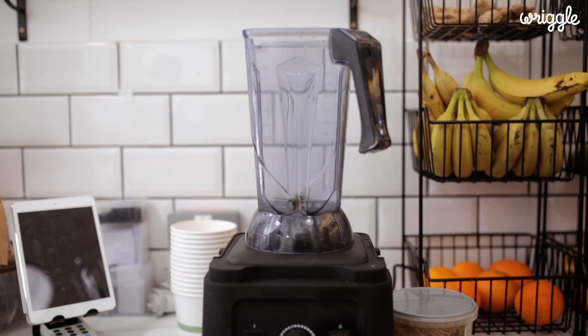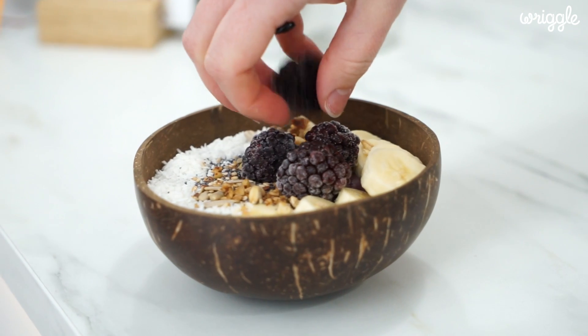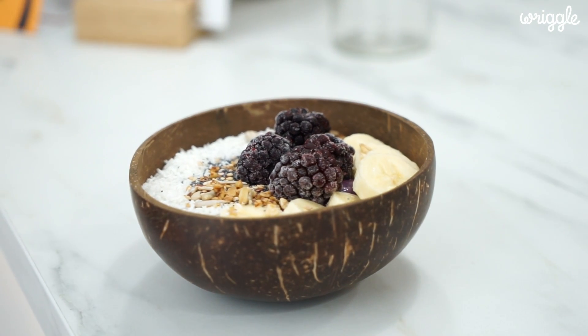We sell a range of fresh organic juices, health shots, smoothie bowls, breakfast bowls and great coffee. We really want The Juice Box to be somewhere that people can call in all day every day and grab something quick and easy that's going to be really healthy.